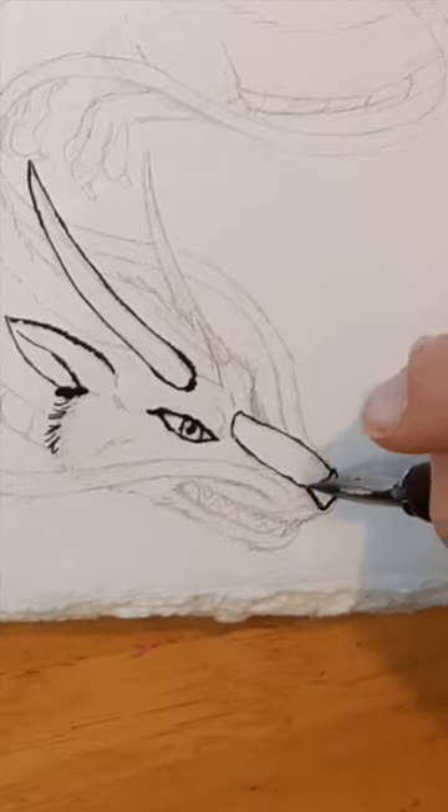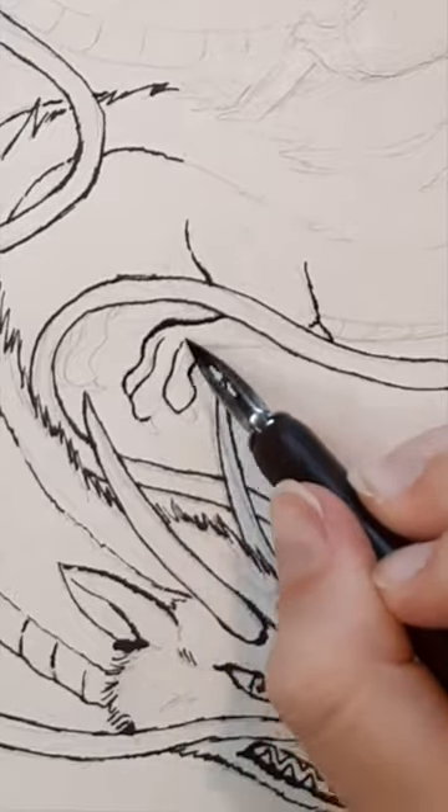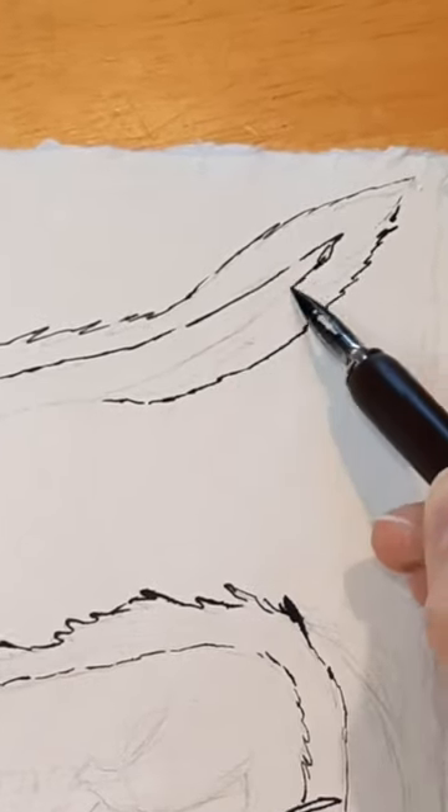For day 10 of Smogist, I painted Haku from the movie Spirited Away. Haku is a river spirit dragon, so I painted him swimming through some water instead of flying through the air.